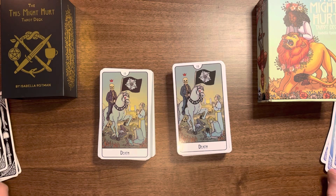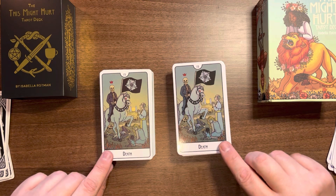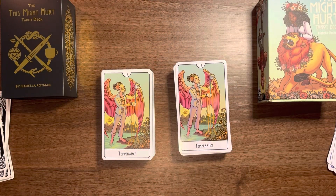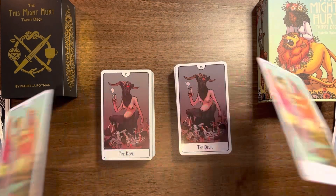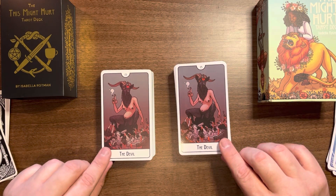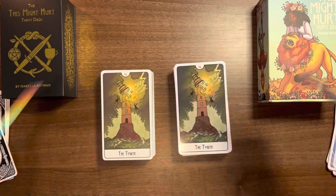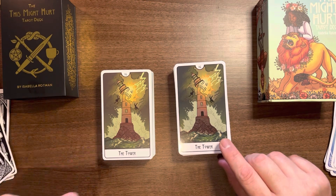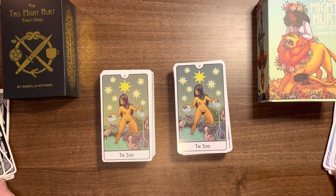I always love it when a favorite deck gets picked up by a publisher, because then it becomes more accessible. More people can get it, because not everybody can afford independently produced decks — it was quite an investment for me to buy those. Luckily they were sold through Little Red Tarot, so I was able to save a bit on postage at least.